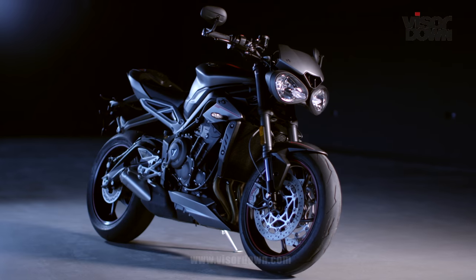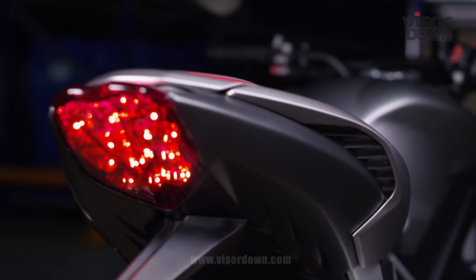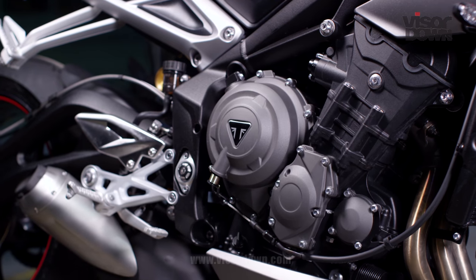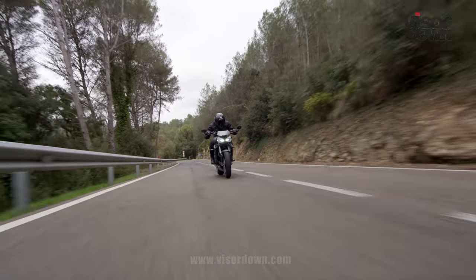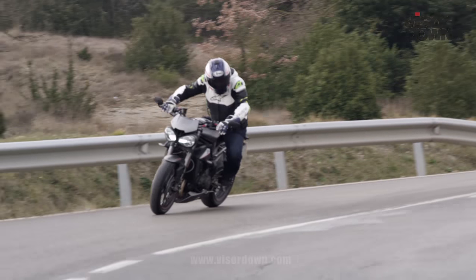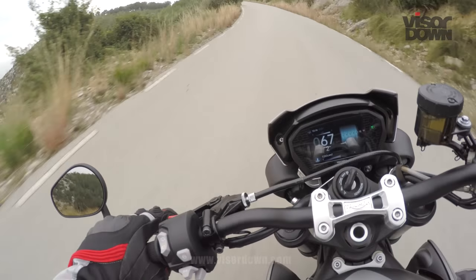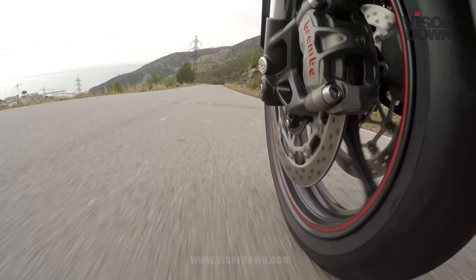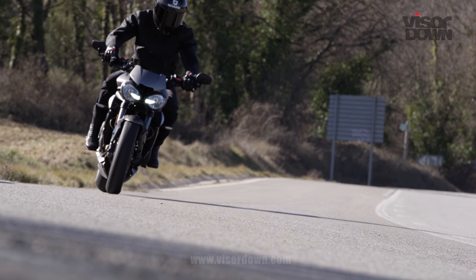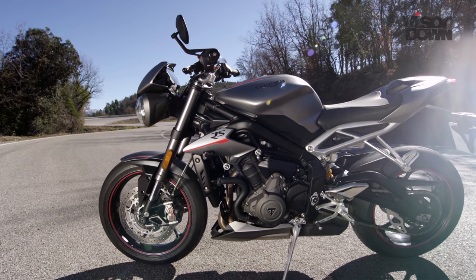It's fair to say I'm quite impressed with the new 765 Street Triple. It's kept a lot of the character and styling of the old bike but cranked up all the good stuff. That engine's a corker — lighter and more precise than the 200hp-plus litre blasters of the world, but much stronger and gruntier than a conventional 600 Supersports class machine. The new chassis is an excellent match for the engine, with great inherent handling and top-level running gear on the RS.